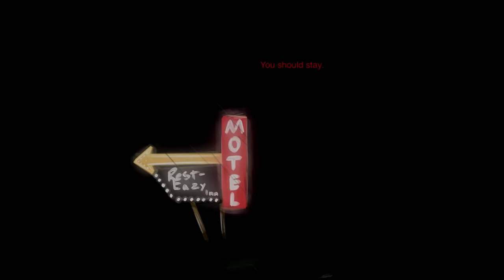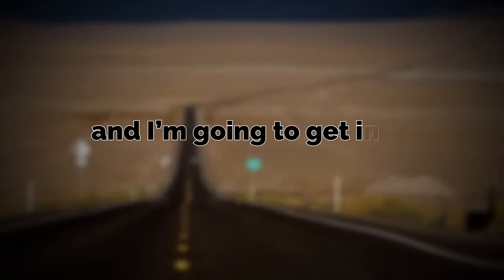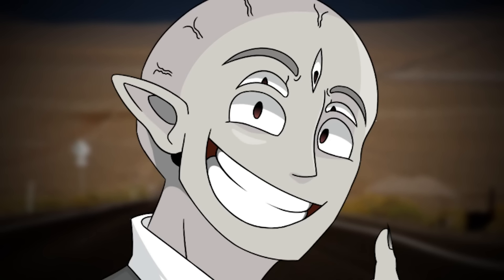It's very back-roomsy, it's a liminal space, it's full of elements that the back rooms has, and I'm going to get into all of its lore literally right now. If you want to see more SCPs, leave a like so I know.